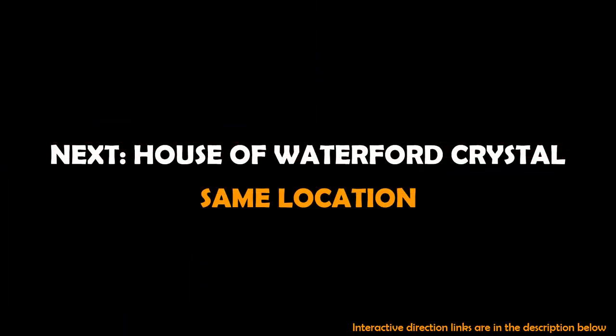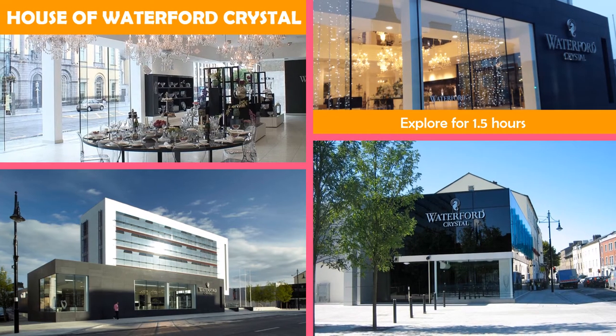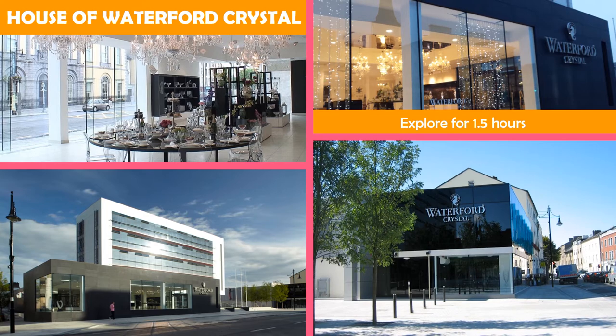And then House of Waterford Crystal — guided factory tours of the high-end crystal makers with a large store selling their products.